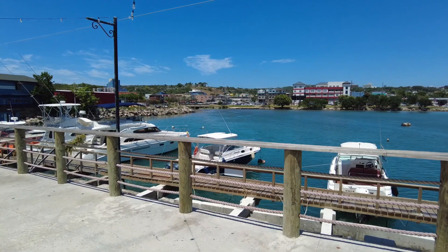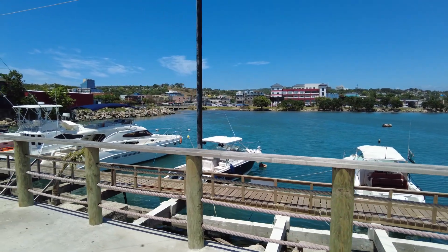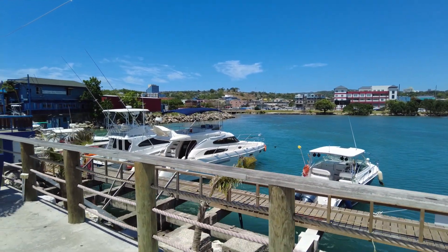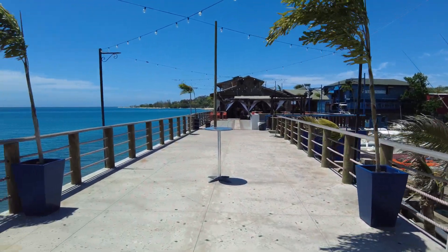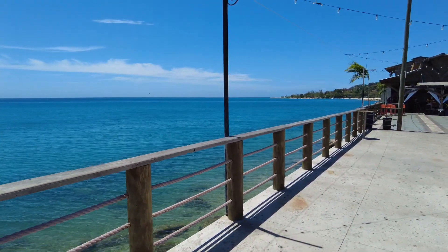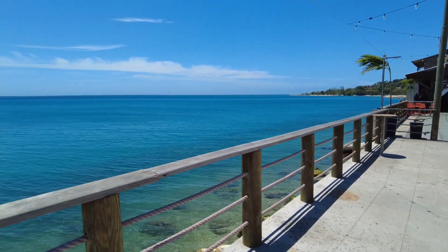Instead of having airport food that is going to be overpriced and not very good, let's just go and enjoy a nice view for another hour — why not? And I'm so happy that we decided to come because this view is amazing. It's spectacular. I'm so, so happy we came. It's beautiful.